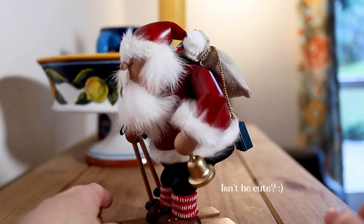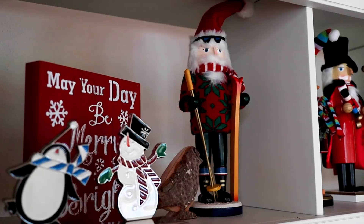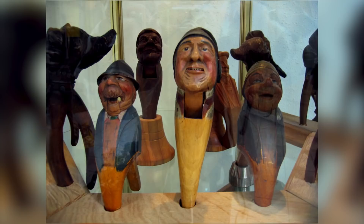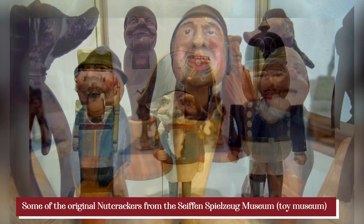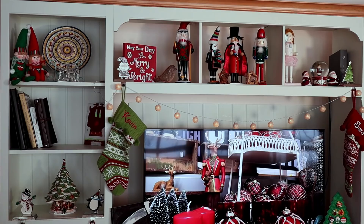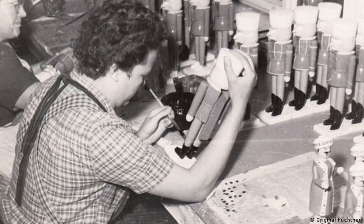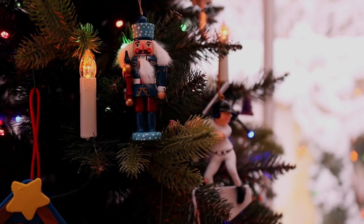The last Christmas decoration that originates in Germany is the nutcracker. We only have cheap mass-produced ones that we bought in the U.S., but now that I know I can get handcrafted beautiful ones from Erzgebirge, I plan to start getting one each year until I have one for each of us in the family. The first nutcracker is thought to have been created in Seiffen in the 17th century, given as gifts around Christmas time. Friedrich Wilhelm Füchtner, commonly known as the father of the nutcracker, began the first mass production at his workshop in Seiffen in 1872. Nutcrackers became popular outside Europe after the Second World War, when American soldiers stationed in Germany brought them home as souvenirs.